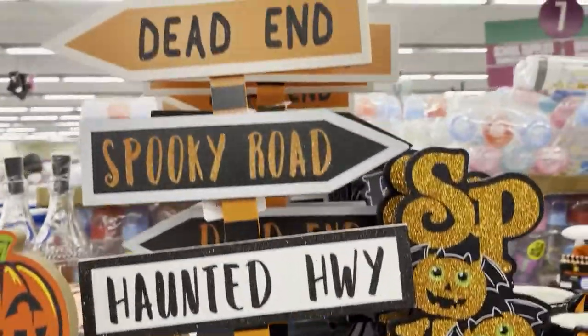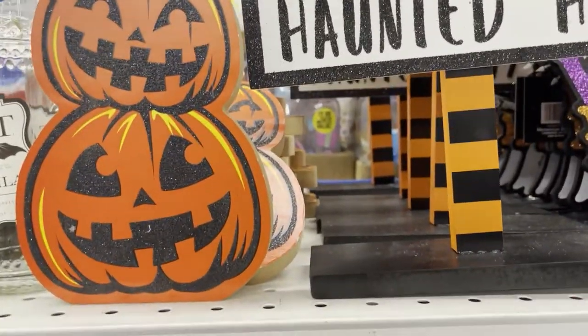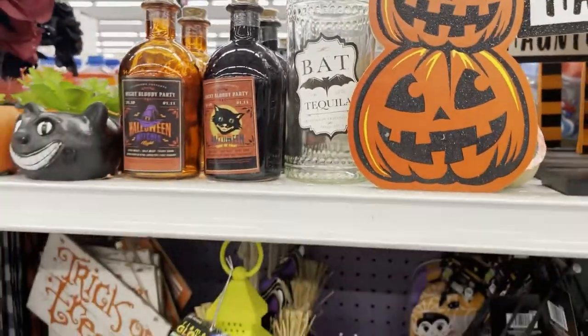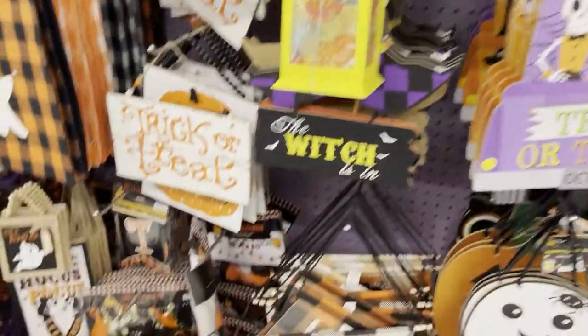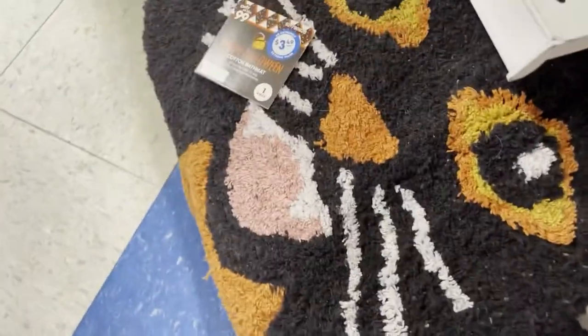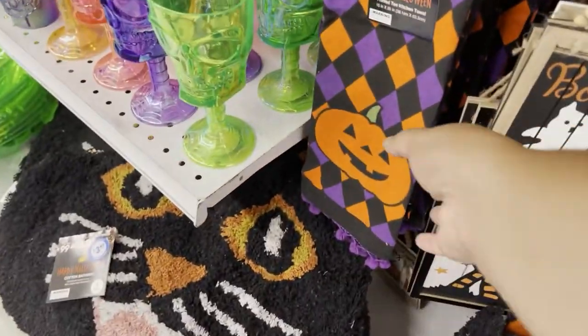Here I come, sister. Look at this, it's so cute. And then look at the rugs. Look at this box at $3.49. This one is a kitty cat. That is so cute. I love this.